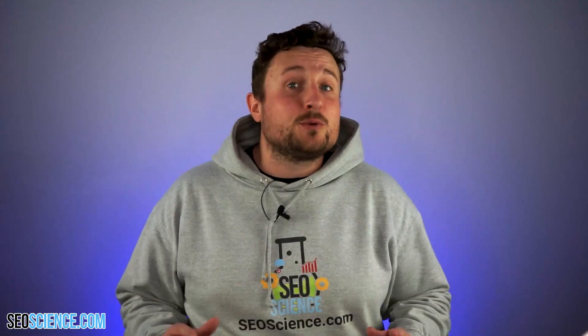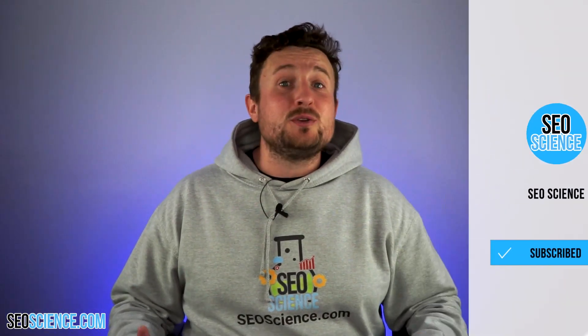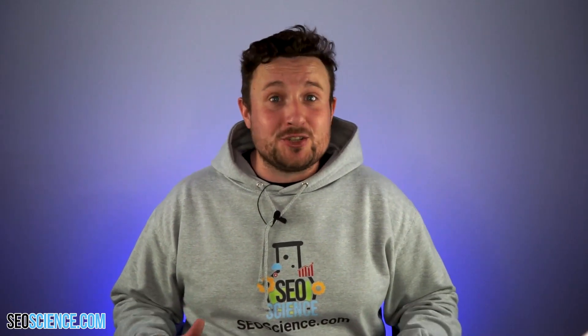That was the third essential step to rank number one on Google. Don't worry, there are more, and I will be going through them all, so keep your eyes peeled for step four. If you want more tips and advice regarding all things SEO, then like the video, subscribe to the channel, and hit that notification bell so you don't miss out on any more essential videos.